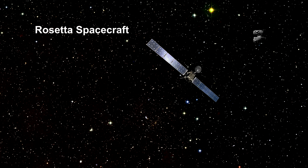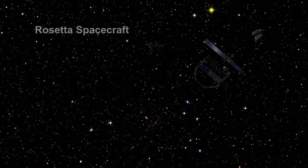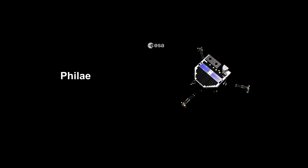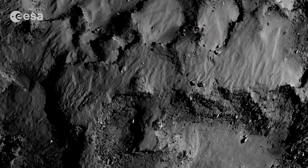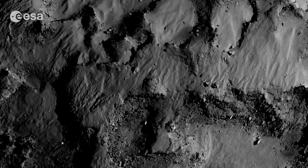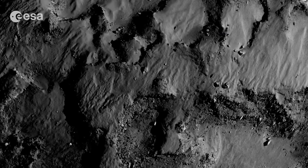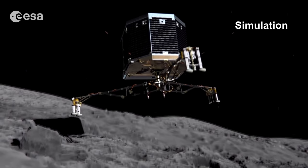The European Space Agency launched the spacecraft Rosetta in 2004. Its mission was to rendezvous with Comet 67P, deploy a lander called Philae to its surface, and escort the comet as it orbits the Sun. Ten years later, on August 6, 2014, after getting several gravity assist velocity boosts and traveling 6.4 billion kilometers, Rosetta rendezvoused with 67P.